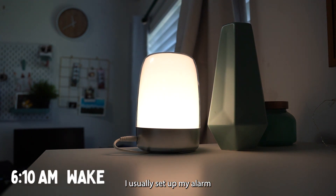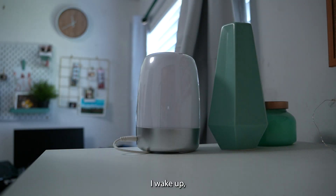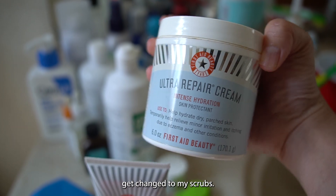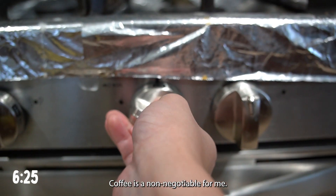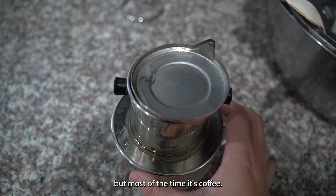I usually set my alarm for 6:10, 6:15, around there. Wake up, brush my teeth, wash my face, put my contacts on, get changed into my scrubs. After I get changed, I usually get started on my coffee. Coffee is a non-negotiable for me. Sometimes I change it up, but most of the time it's coffee.